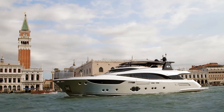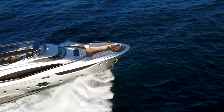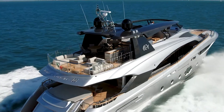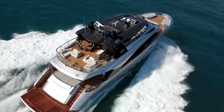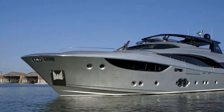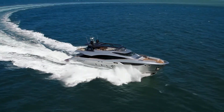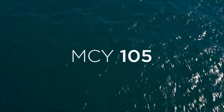All features on board the MCY 105 are the result of the attention given to proportions, to the dynamism between external and internal lines, to layout flexibility and to every single detail. We began this journey exploring a new concept of luxury in yachting and the promise of delivering the best expression of the shipyard's vision and customer-oriented philosophy. Now you have proof of Monte Carlo Yacht's commitment. MCY 105 — the yacht that goes beyond trends and becomes instantly a classic of the future.